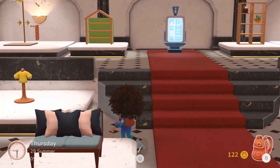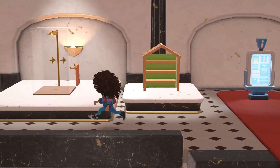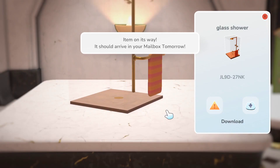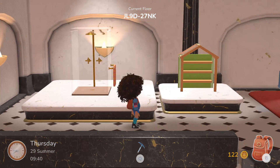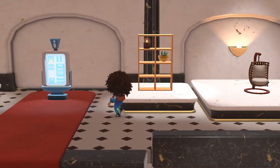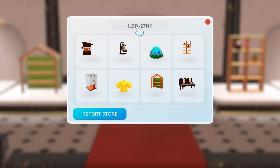There are bees, a couch, some custom clothing, and a really fancy shower — downloading that fancy shower now! Also a bookshelf and that chair. That shop number again is: J as in Jello, L as in Love, the number 9, D as in Dog, 2, 7, N as in Nancy, K as in Kite.